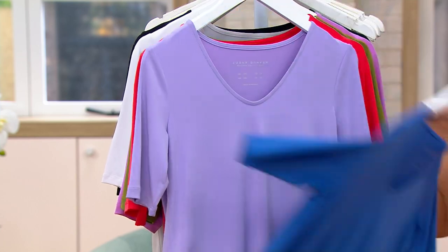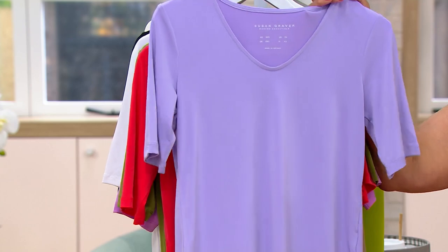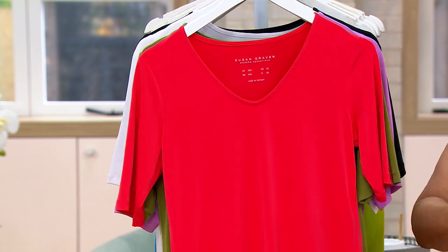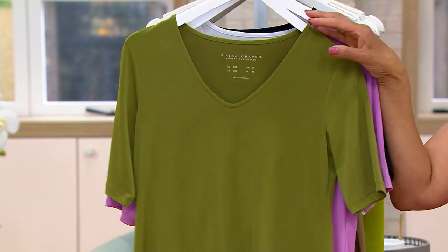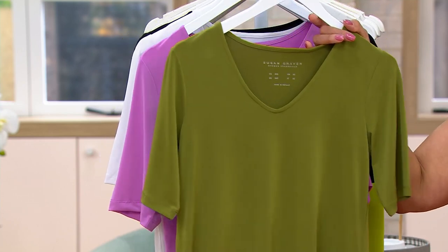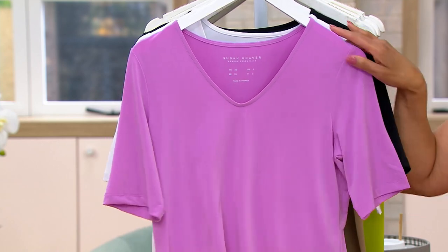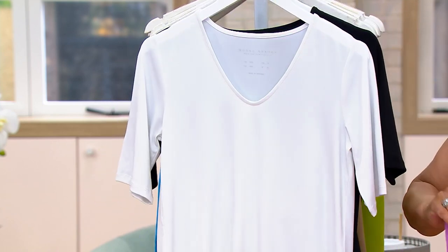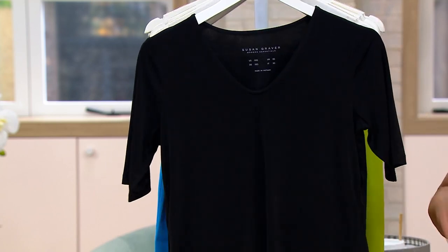So this is your pond blue, this is your very lilac — really pretty if you're wanting to infuse a little pastel. Power color. This one's called coral pop. Here's that sea moss — green is very popular in fashion right now. Pink hyacinth is a new color to the mix. And of course you want to have the staples: you want to have white and you want to have black.